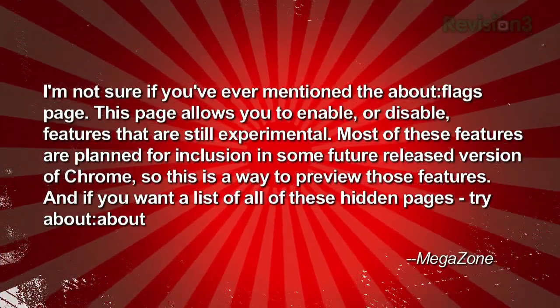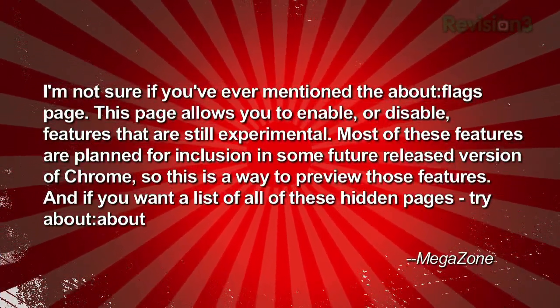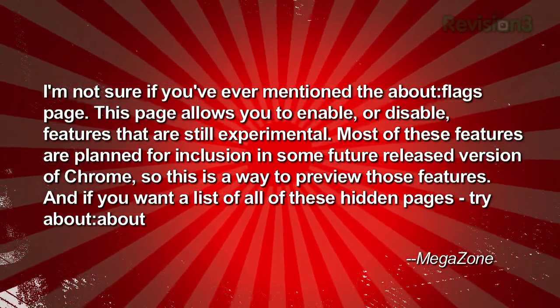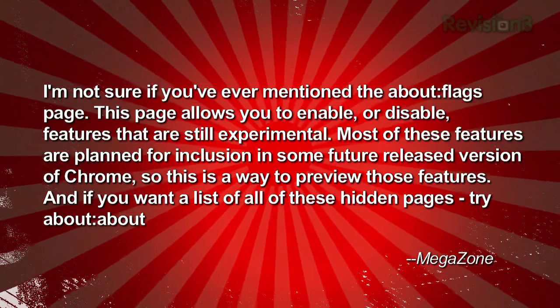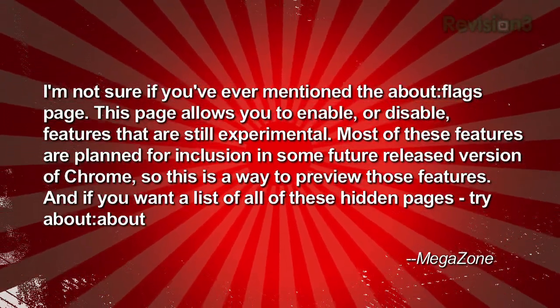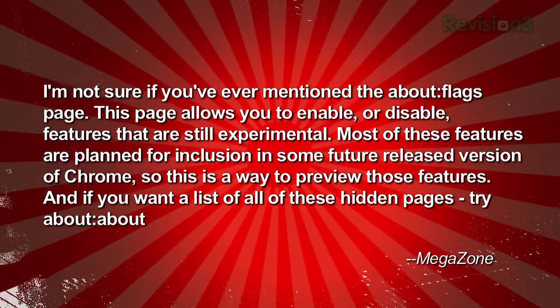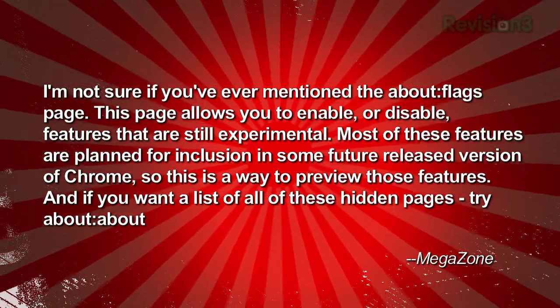I'm not sure if you've ever mentioned the about:flags page. This page allows you to enable or disable features that are still experimental. Most of these features are planned for inclusion in some future released version of Chrome, so this is a way to preview those features. And if you want a list of all these hidden pages, try about:about.